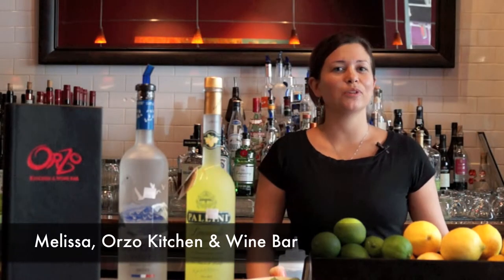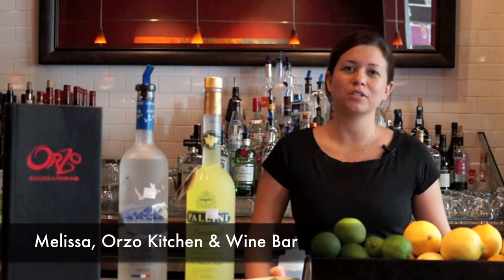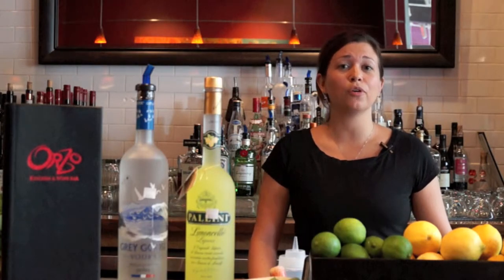Welcome to Orzo Kitchen & Wine Bar. My name is Melissa and today I'm going to be showing you how to make one of our signature summer cocktails, a Limoncello Basil Drop.